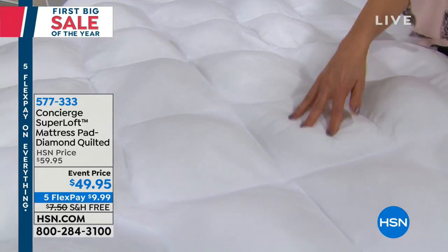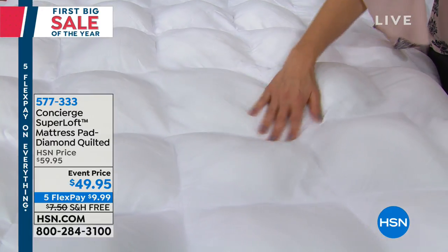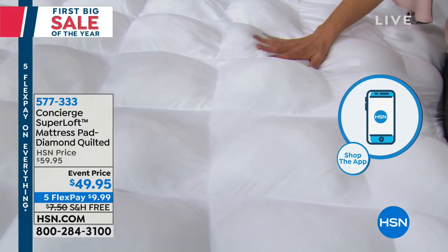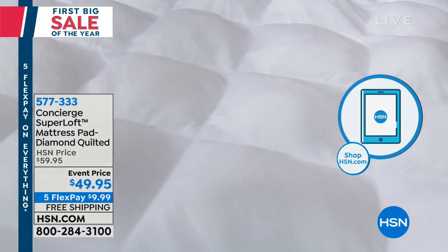Superloft really changed the industry. It's almost 10 years ago that they introduced loft into the mattress pad industry and said, you know what? A mattress pad doesn't have to be just one thing. And I want to start from the bottom up and show you why people come back to Superloft time and time again.